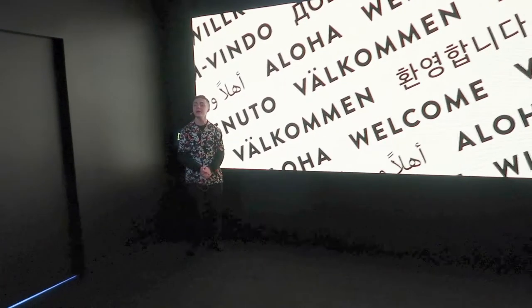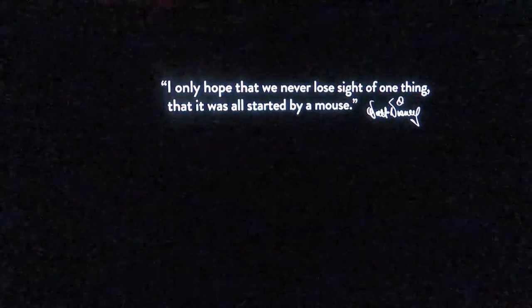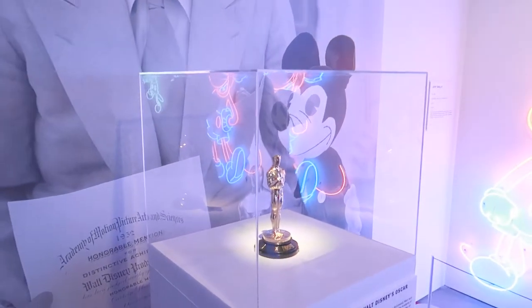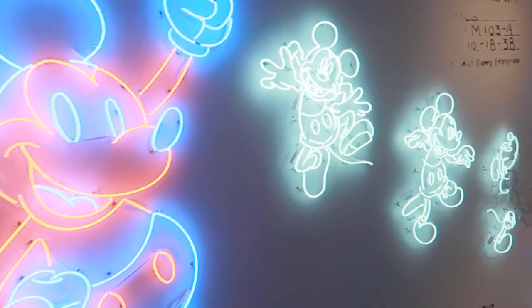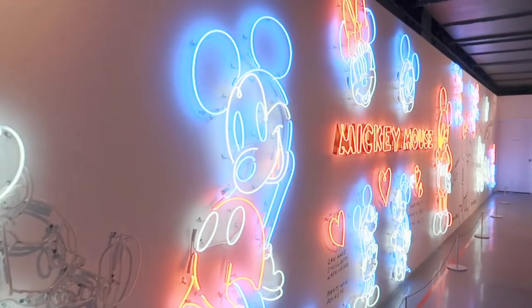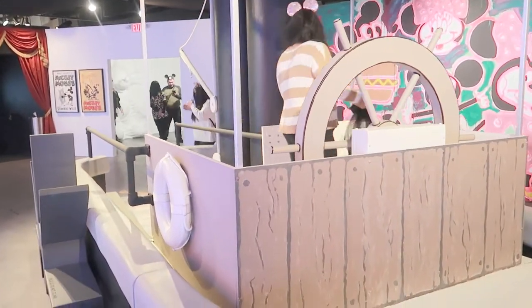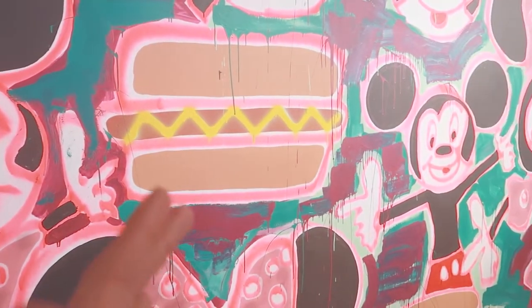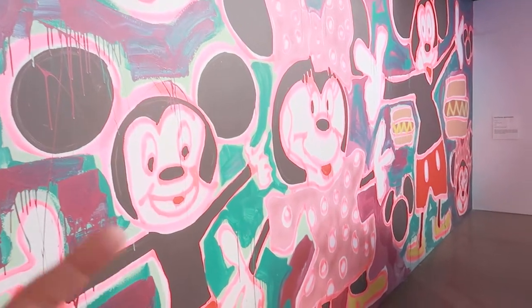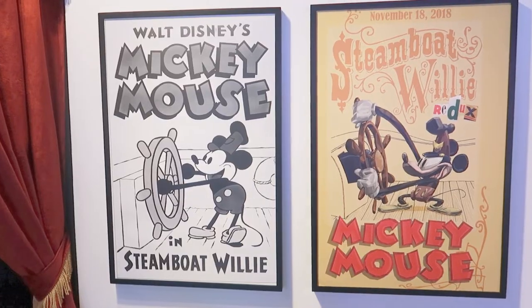We just made it inside the exhibition, and one of the first things you see is Walt Disney's Oscar and Snow White and the Seven Dwarfs memorabilia, plus all these neon Mickey's on the wall as soon as you walk in. There's also a giant replica bow from Steamboat Willie where you can take pictures. This is an art exhibit, so you'll get some different interpretations of Mickey — including a couple of creepy-looking Mickey and Minnie pieces.